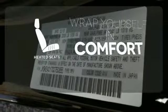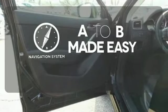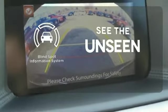Ward off the chills with heated seats. Never feel lost again with the navigation system. Negotiating traffic has never been easier thanks to the blind spot indicator.